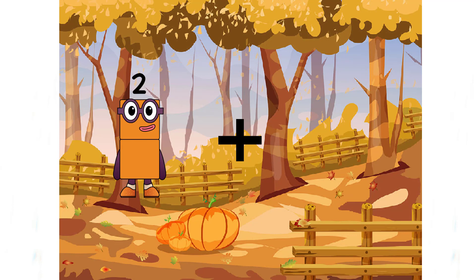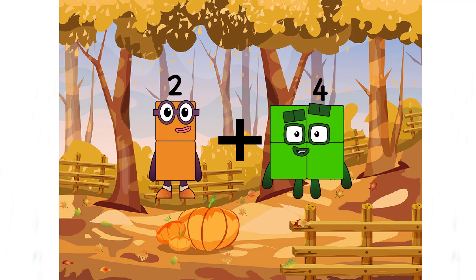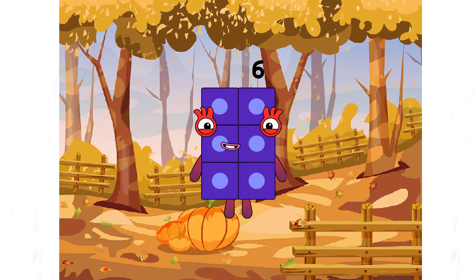Two plus four equals six. Very easy, right class?